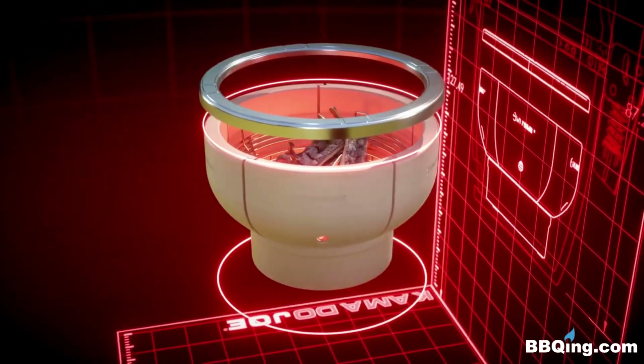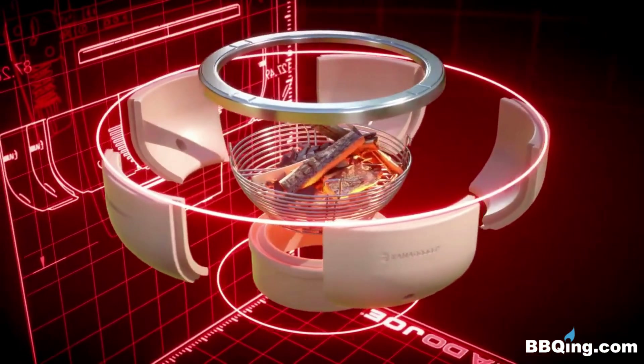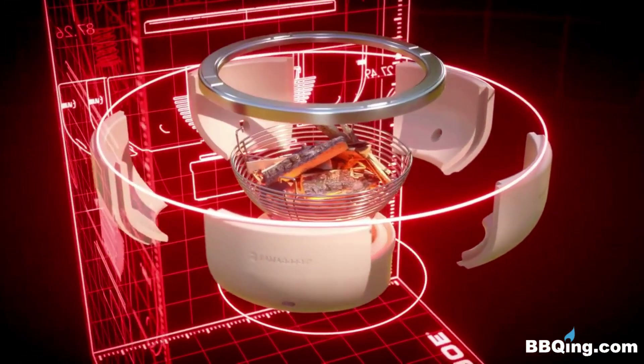The advanced multi-panel firebox radiates heat for hours on end and eliminates breakage due to expansion and contraction.